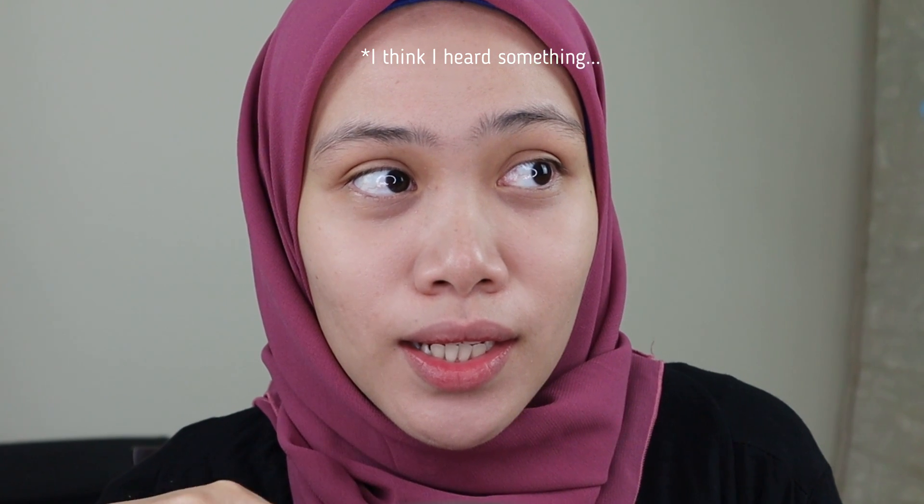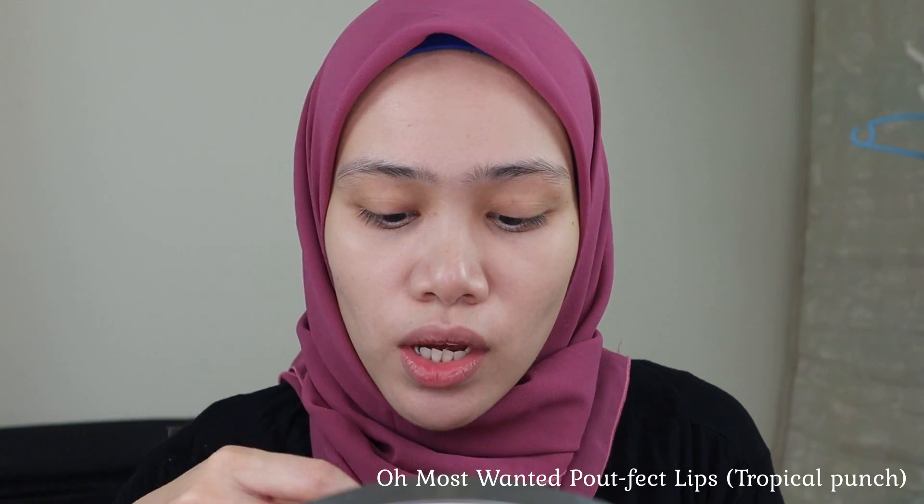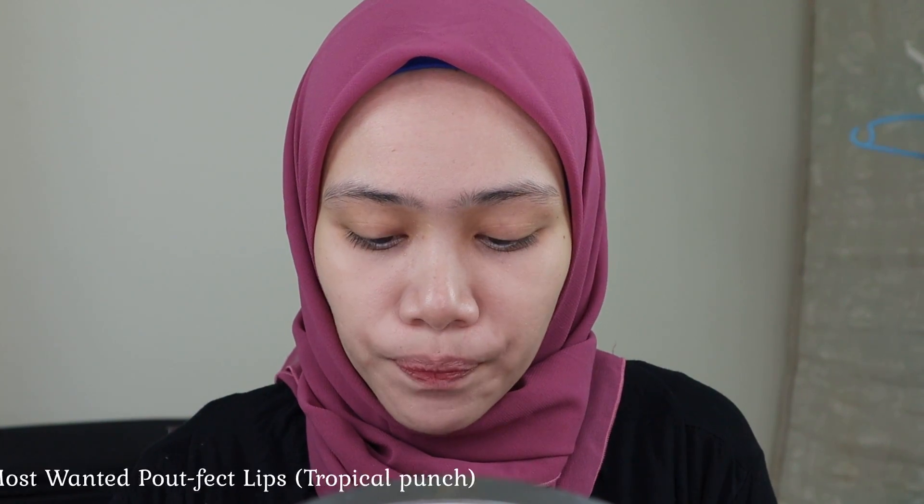Now it's time to correct my dark circle. I'm going to use this Pop Fat Lip Cream from Almost Wanted. This is in the shade Tropical Punch — it's a coral or orange color, and I feel that this color is suitable to correct my dark circle.